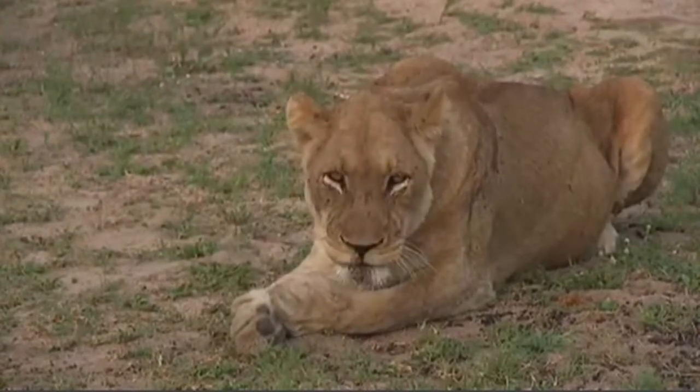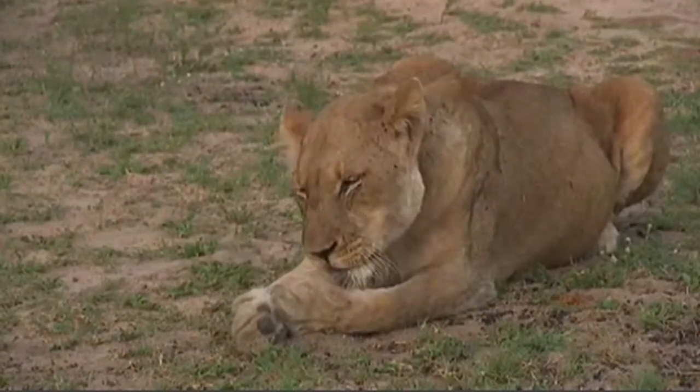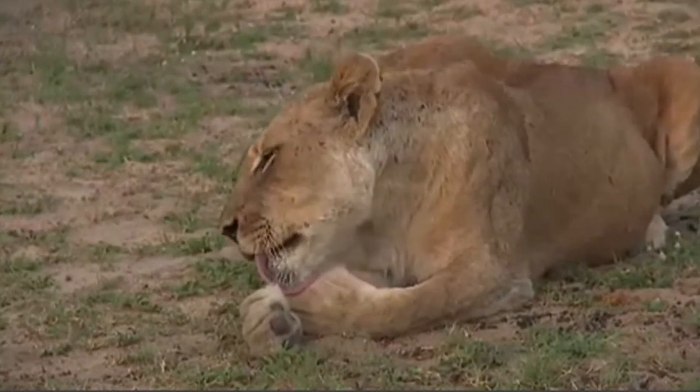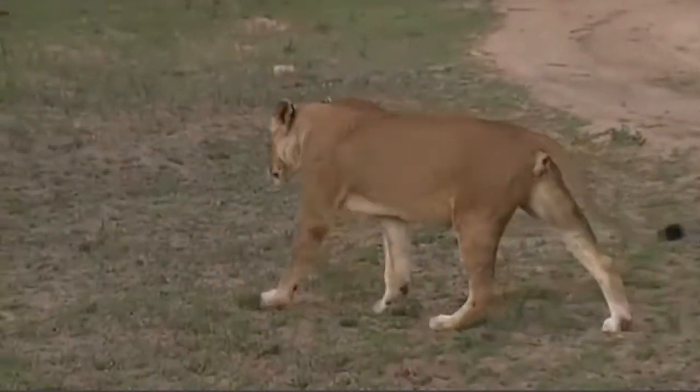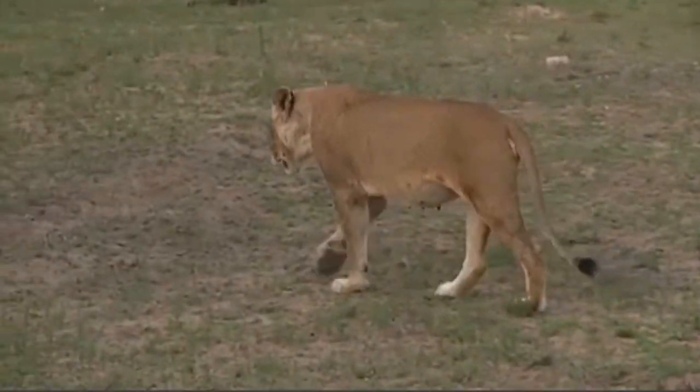Typical lion behavior — well, typical cat behavior. Grooming is obviously a very important part of the staying clean, staying healthy process. And you can see again, full belly.